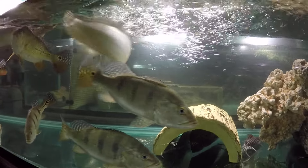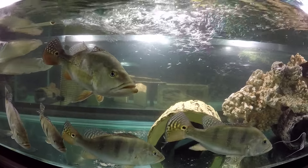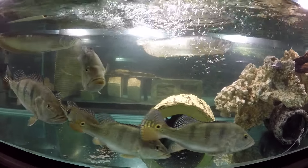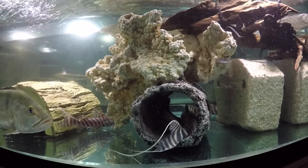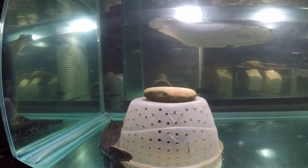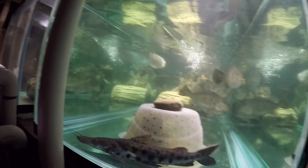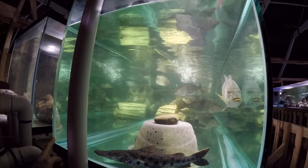I don't think the arowana or the peacock bass would bother him. As you know, the African lungfish moved into the lungfish tank — it used to be here as well.